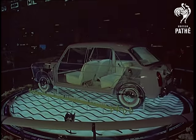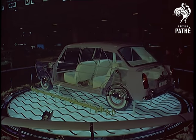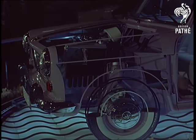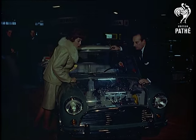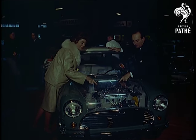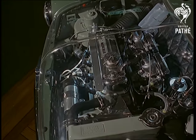If the Morris 1100 on the stand here were a frock, you would say it leaves nothing to the imagination. Everything that makes the wheels go round is on view. Looking at that exciting power unit of the Mini Cooper are Val Guest and Yolandi Donlan. A combination of engine and chassis offering economy and performance.